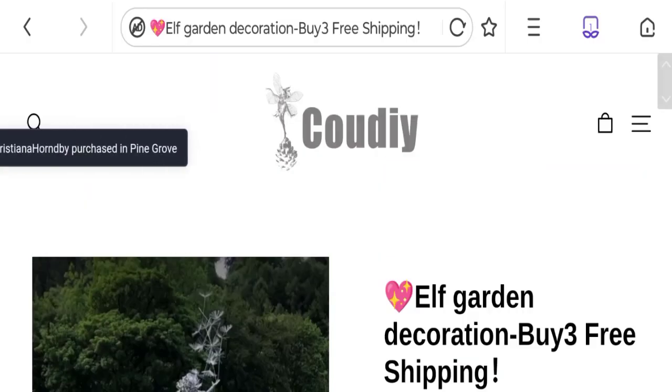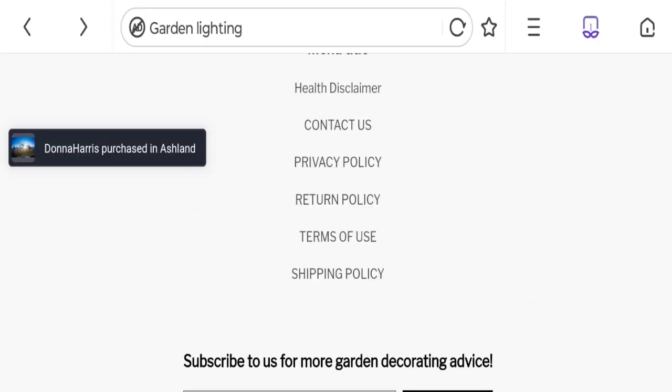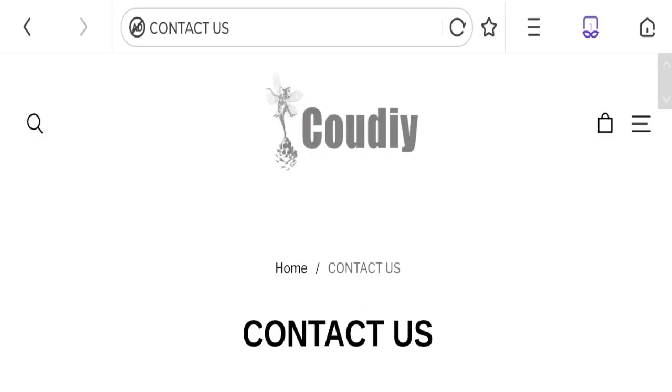So this is a roughly two-months-old site. Let's check the contact details by clicking on the contact us page. The email address matches the domain name, which is a good sign.